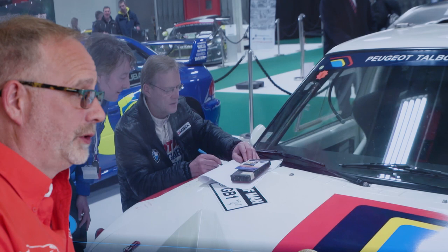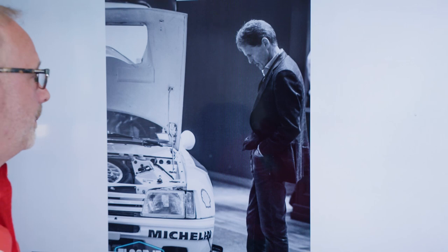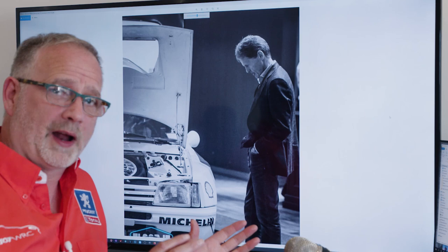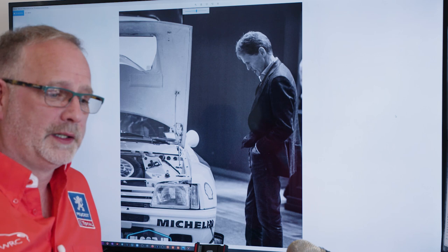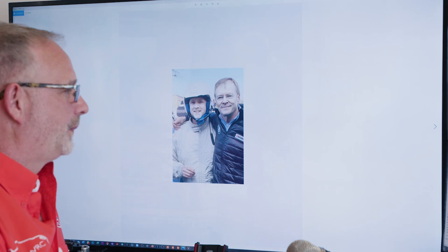One of my favourite photos is this casual photo of Malcolm Wilson, just last year, taking a look at the car whilst he was hosting a rally forum, casting his memory back to when he was a Group B driver and admiring the Peugeot Works team's specification. He was driving a Metro 6R4 and said that this car, in comparison, was a way in front of the 6R4's capability, and if only he would have had the chance to drive the car in period.